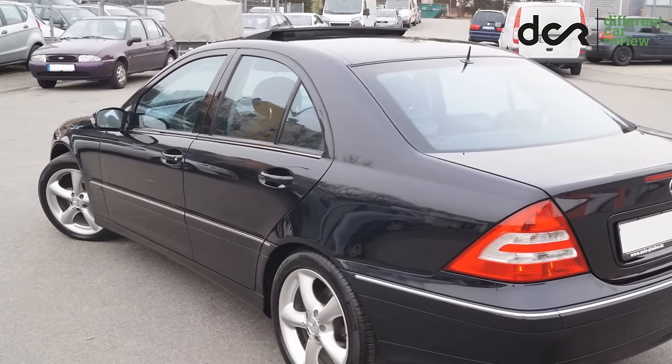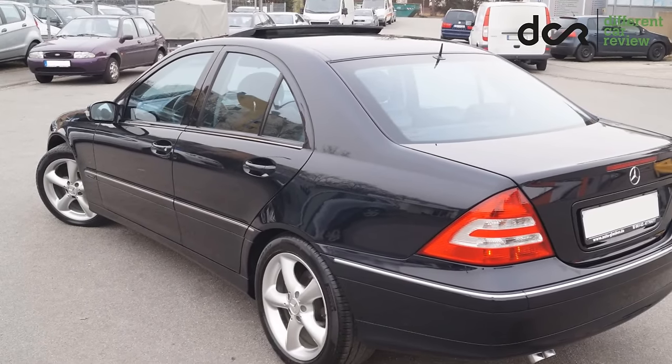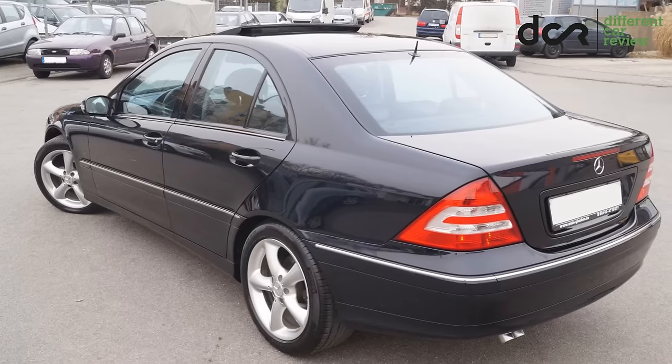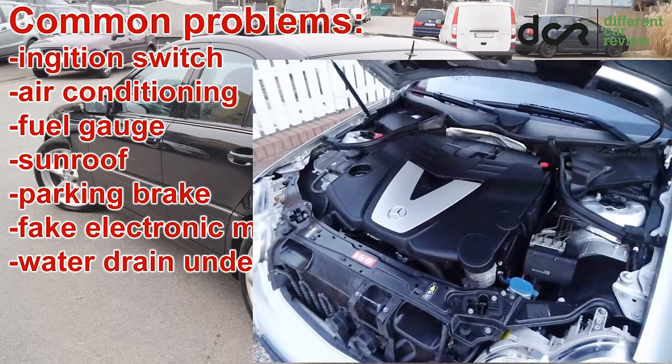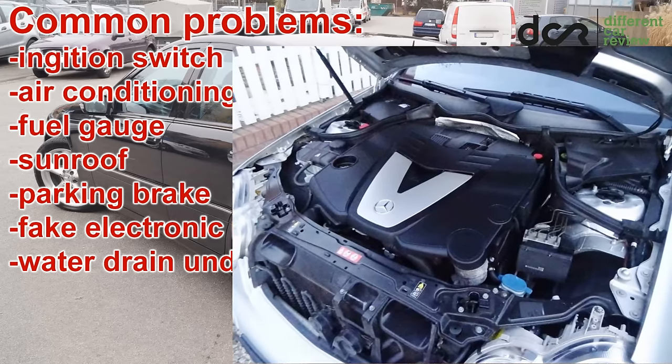Mainly the early production cars can have more problems with various electronics. There can be often problems with the ignition switch, air conditioning system, fuel gauge, sunroof, parking brake, or with fake electronic malfunction messages. You should also clean the water drain under the windscreen, because accumulated water can cause some damage to the electronics.